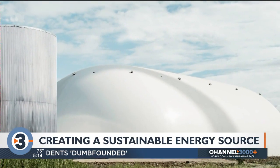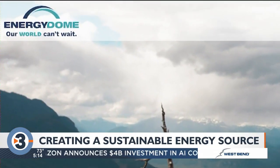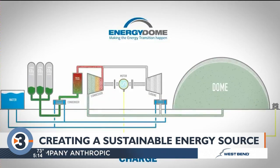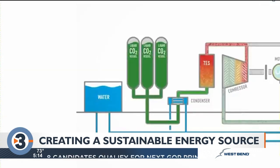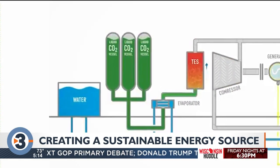Simple to Bremmel, who's been with Alliant for 20-plus years, but for most, the odd-looking device looks out of this world. Italian company Energy Dome designed the system. They say it takes carbon dioxide and compresses it down to a liquid form. When the liquid is released into gas, that produces the energy as it transitions.